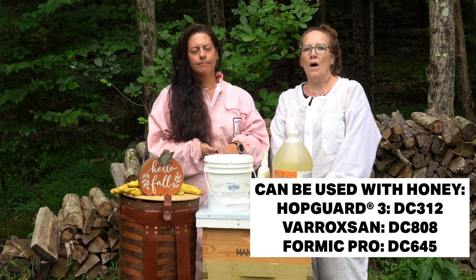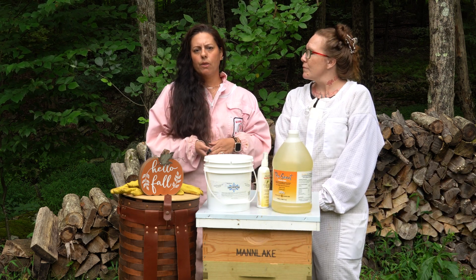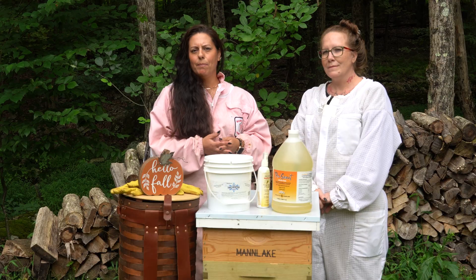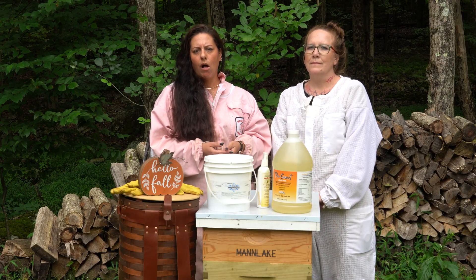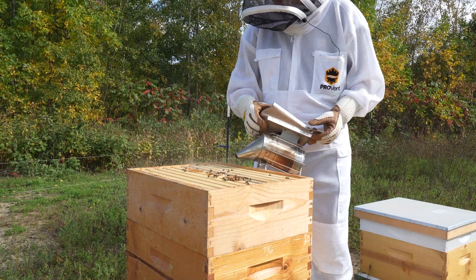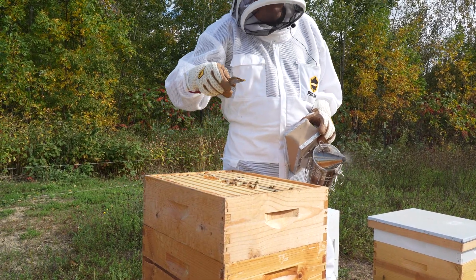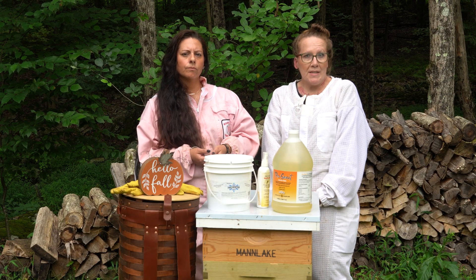You'll also want to combine weak colonies at this time. A colony with no queen and barely any bees — in my opinion, I wouldn't try to save it and have them make a new queen. I would actually combine it with a stronger colony in September. You can use the newspaper method — just make sure there is no queen present in your weak hive before you combine them. Stack the boxes with newspaper between them, and the bees will chew their way through and merge peacefully.